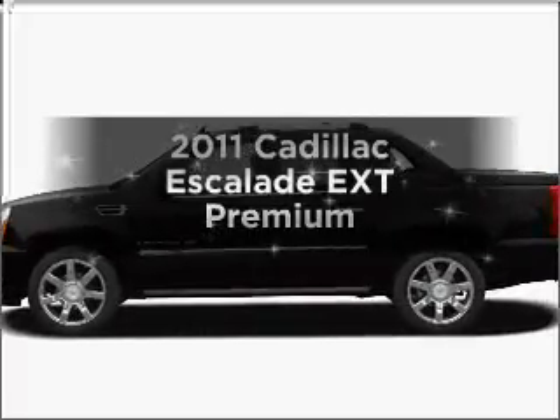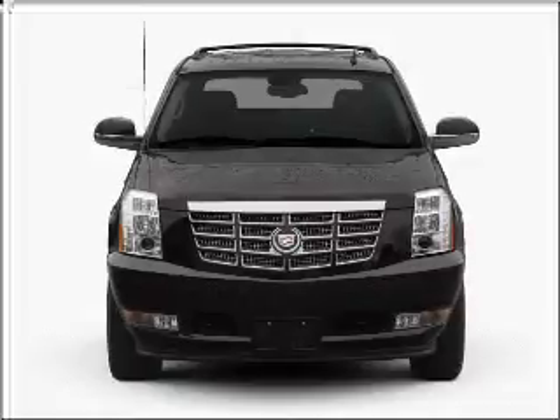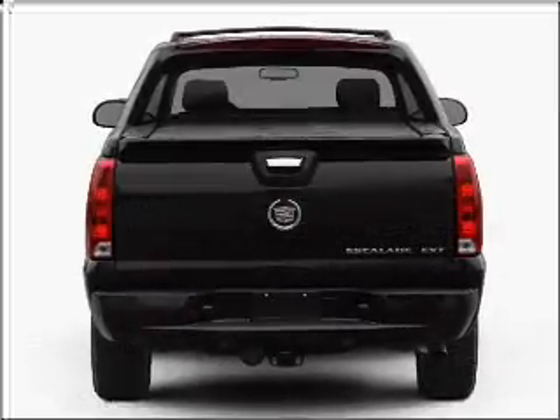Presenting the 2011 Cadillac Escalade EXT — this is the set of wheels you've been looking for, with a powerful 8-cylinder engine connected to a smooth shifting 6-speed automatic transmission.